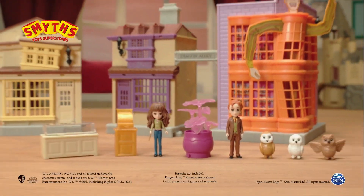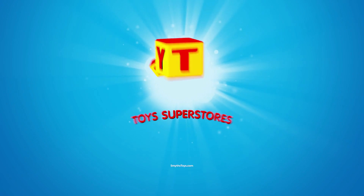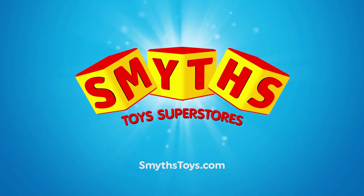Magical Minis Diagon Alley, new from the Wizarding World. Comes as shown. Other figures and play sets sold separately. Batteries not included. Smyths Toys Super Stories. Hey, let's play!